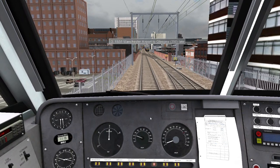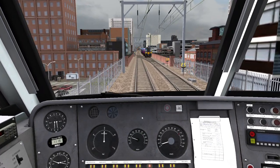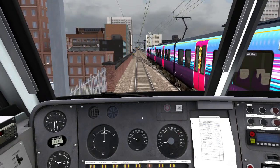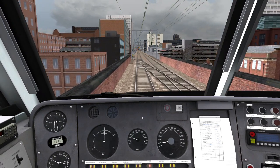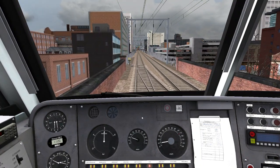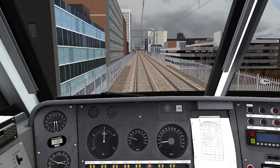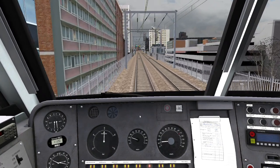There's a Class 350 running light as usual. Ahead is Manchester Piccadilly — the biggest station in Manchester. That's where the intercity trains go from — Virgin, Cross Country, and East Midlands Trains.